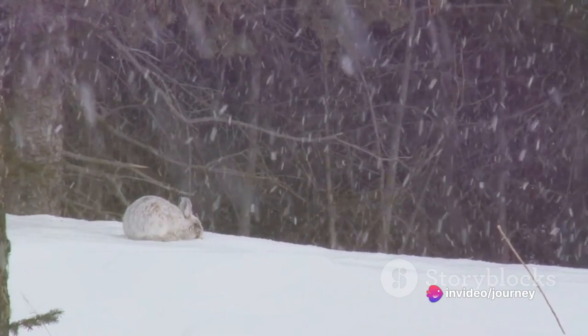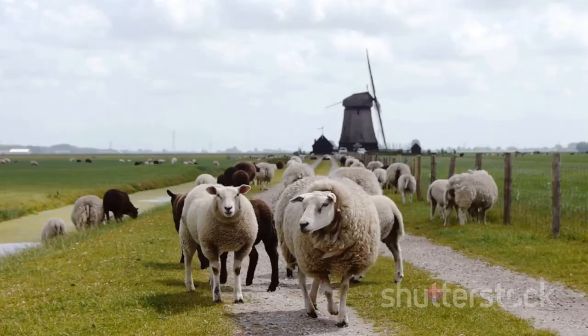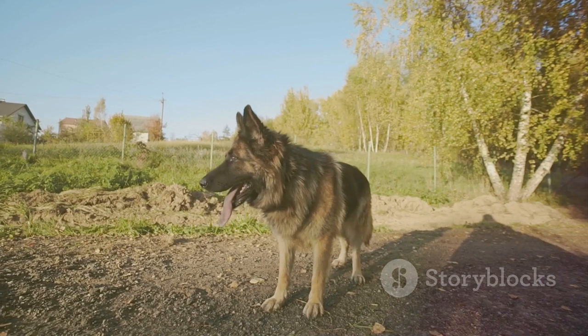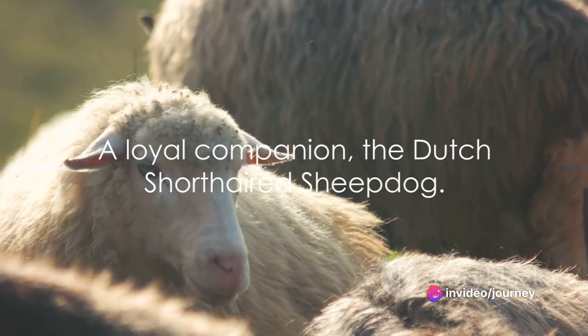The Dutch short-haired sheepdog takes the fifth spot. This breed, indigenous to the Netherlands, is known for its quick agility and sharp mind, making it an excellent herder. Its distinctive short, thick coat provides ample protection from the harsh Dutch winters. These dogs are not only workers — they are also known for their loyalty and affectionate nature, making them a beloved family pet. Spotting one of these dogs in action, herding sheep in the Dutch countryside, is truly a sight to behold, a loyal companion to encounter.